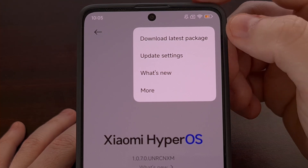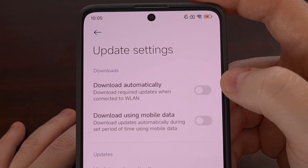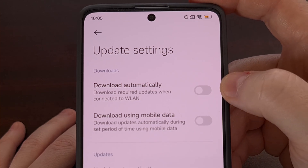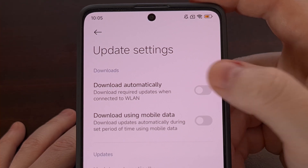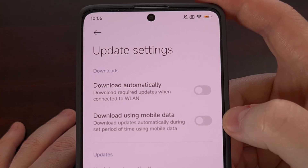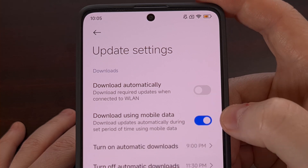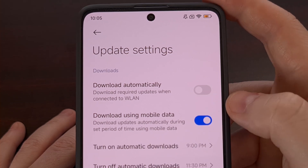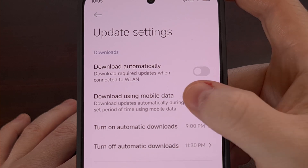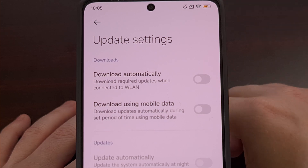From here, we can also update the settings, which then gives us the option to download the update automatically, as mentioned from that prompt before. So we can turn that off or on. We can also choose if we want to download these firmware updates over mobile data as well, and we can choose the time slot for those downloads, just in case you want them downloaded when you are off Wi-Fi.